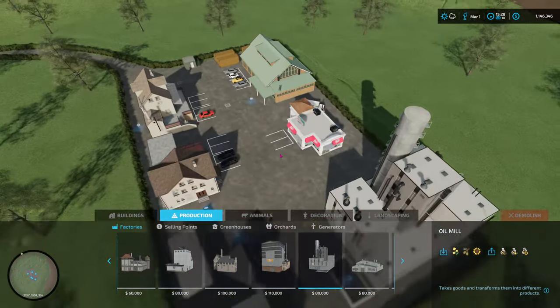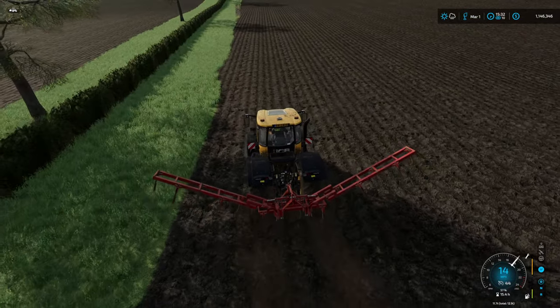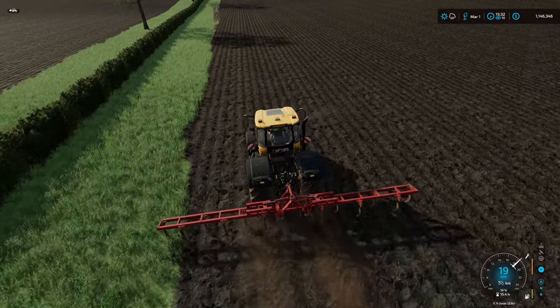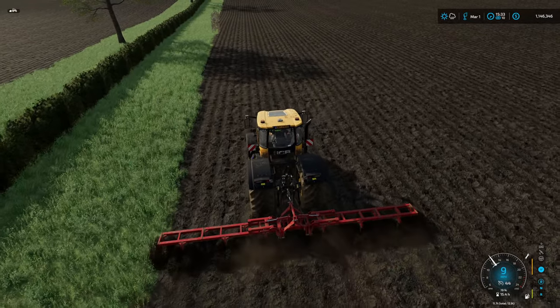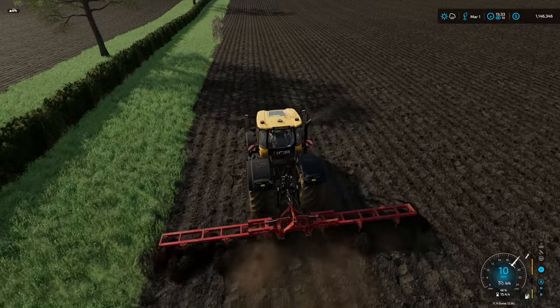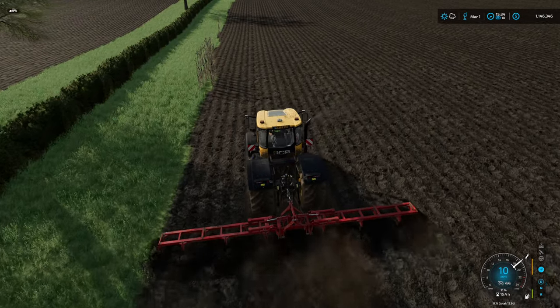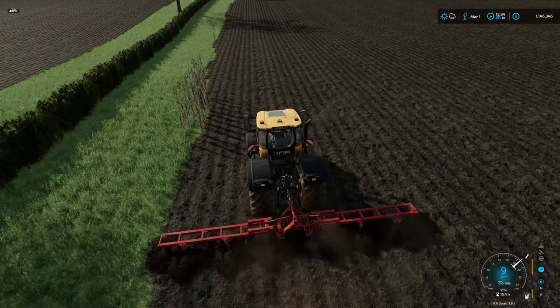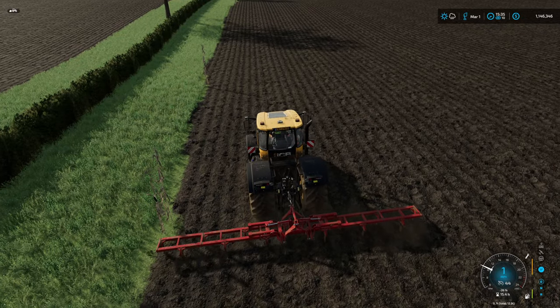We'll go round and trim the edges. We need to turn on 'create fields' just so we can trim into the edge here - where the corn is actually on the grass. It's not going to affect our fields but it just doesn't look good. Get rid of that.